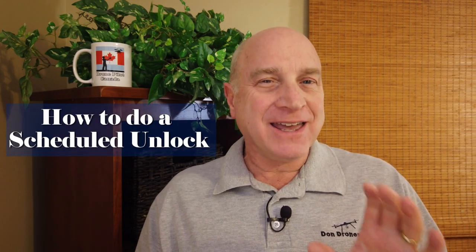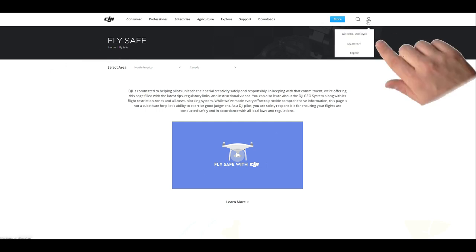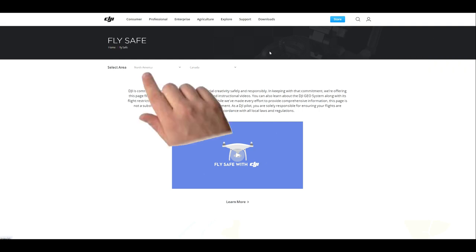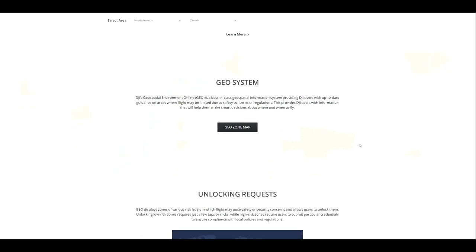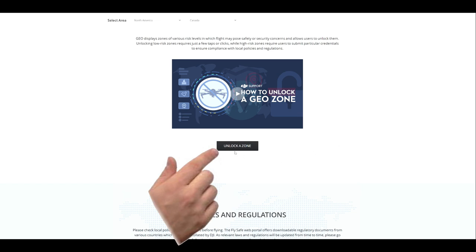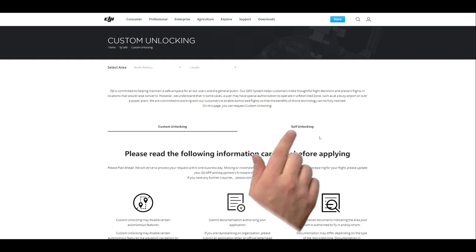Let's unlock a blue authorization zone in advance — what they call a scheduled unlock. Planning ahead is usually a good idea, but I'll forewarn you that there are a surprising number of steps required compared to just doing it on the spot. Step one is to go to the DJI.com/flysafe web page. Log into your DJI account and make sure all the information is in there. Ensure your continent and country are properly selected. If you just want to do the unlock, scroll down to unlock a zone. You'll see two options: custom unlock for higher-risk red zones near airports, and self-unlock, which is fairly easy — so let's pick that.